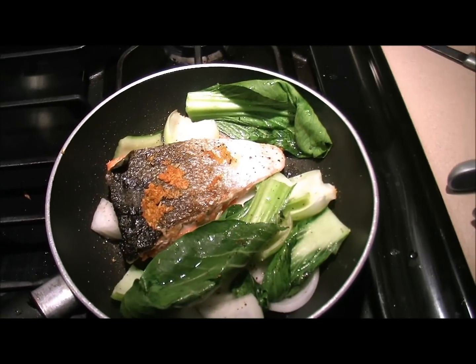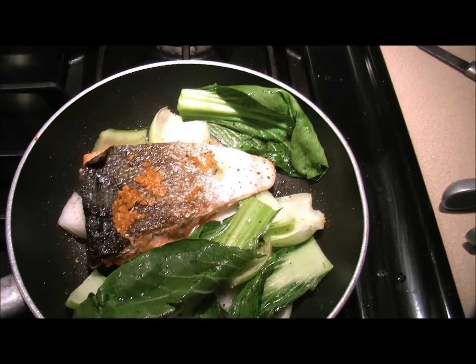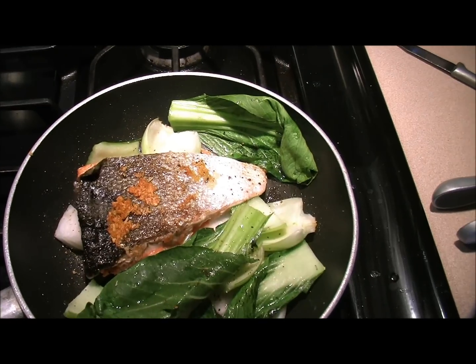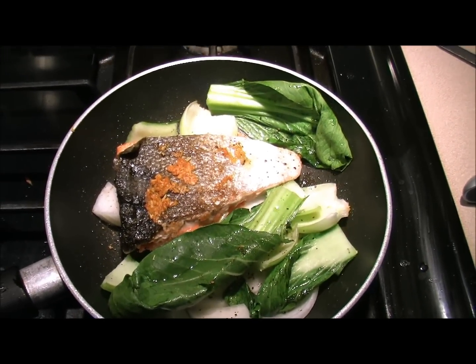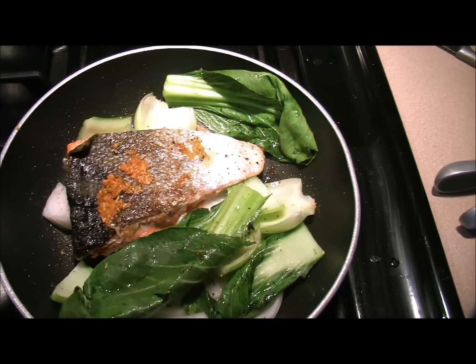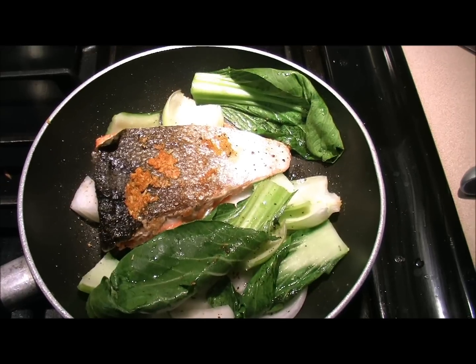The Himalayan crystal salt gives you more of the good stuff — 84 trace minerals that the body can use and assimilate. It has no clumping agents, no binding agents, no fillers — none of that stuff that traditional salts have. It's actually beneficial for you, so if you're eating clean, you definitely want to salt your foods with a quality salt.